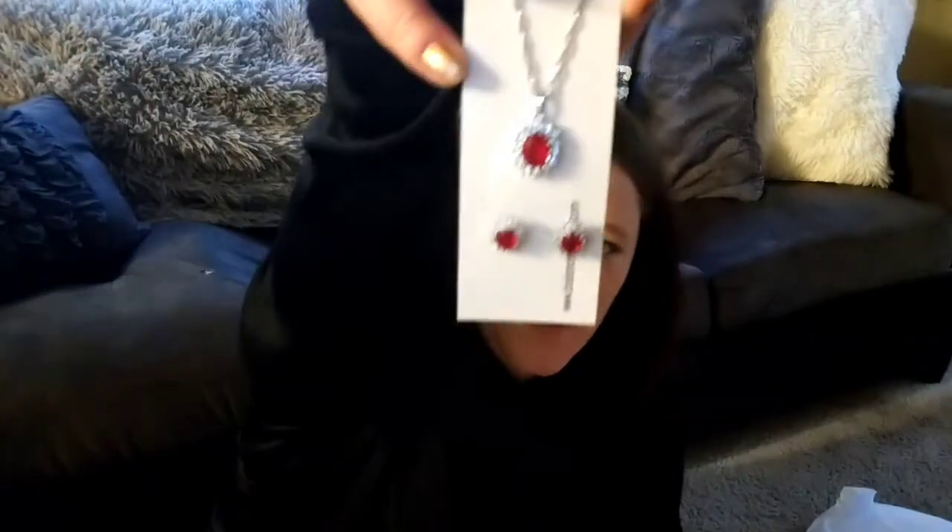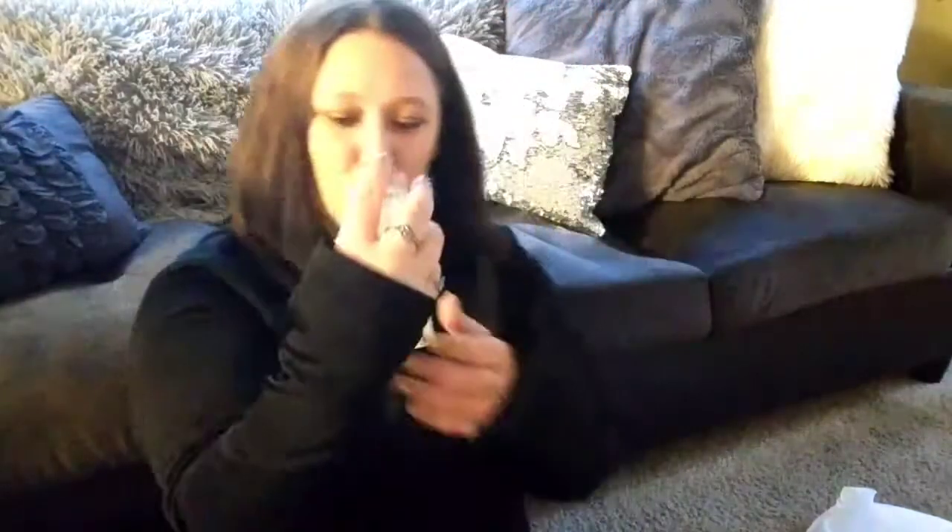First thing I'm pulling out is the jewelry I spotted — it's Balzano jewelry. We've got a necklace and some earrings; super pretty, I'm totally gonna wear this on Christmas! And it also came with a ring — so pretty. I got a ring, necklace, and earrings!